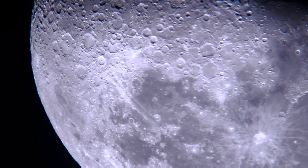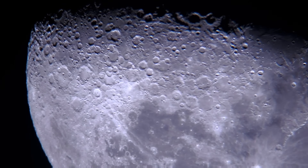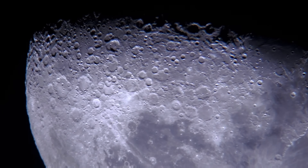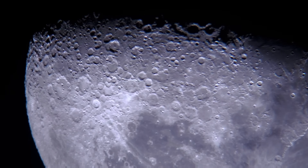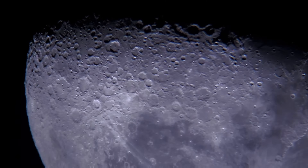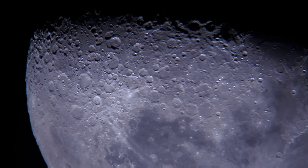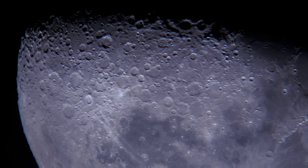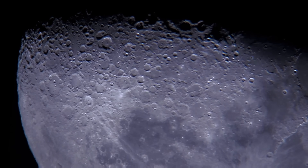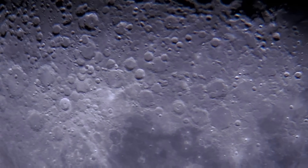From Earth, we mostly just see one side of the Moon. Because of interactions between the Moon's gravity and Earth's, the Moon orbits with synchronous rotation — it rotates at the exact speed it orbits. The Moon completes a full rotation in exactly the same time it takes to complete an orbit around Earth. As the Moon travels around Earth, it continuously turns to face us, so we only see that same side. The far side of the Moon, often called the dark side, is not accurate — the far side is lit up by the sun half the time, just as often as the near side.